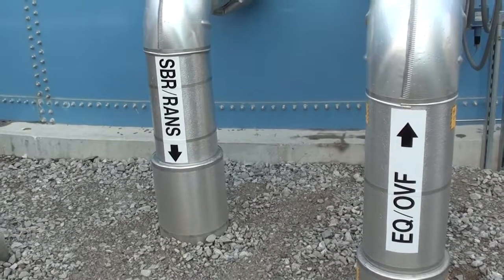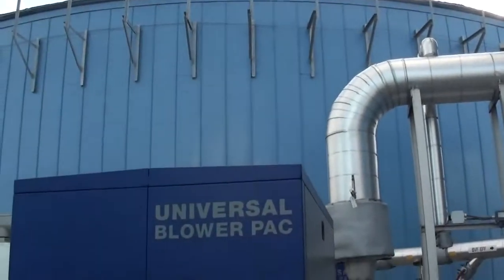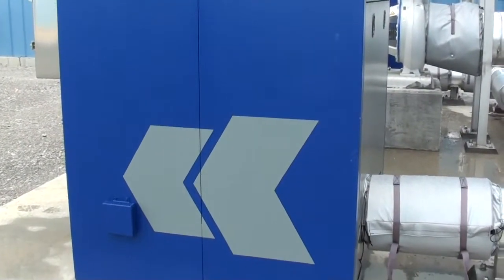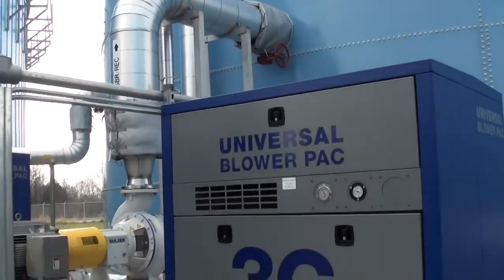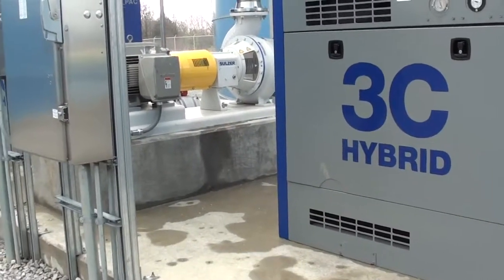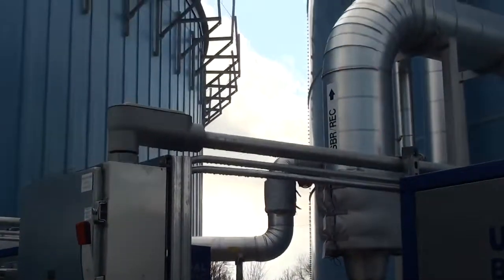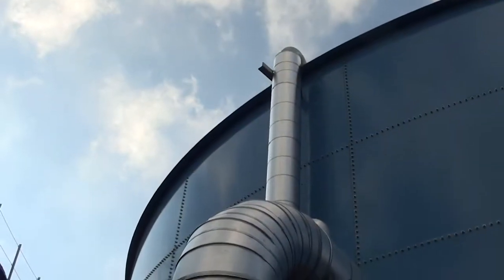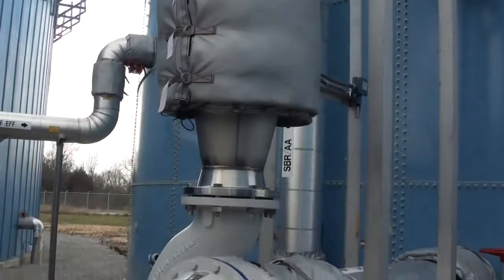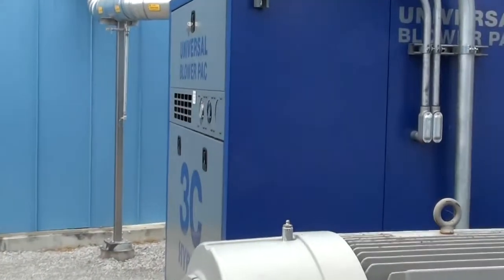The Universal Blower Pack blowers supply air to the SBR during a specific sequence and cycle of events. During the aeration period, the blowers supply air at a controlled flow rate to provide oxygen to the biomass, which removes the remaining BOD in the wastewater. The SBR then settles during the settle event and the final clarified effluent is discharged to the effluent EQ tank and then to the sewer.